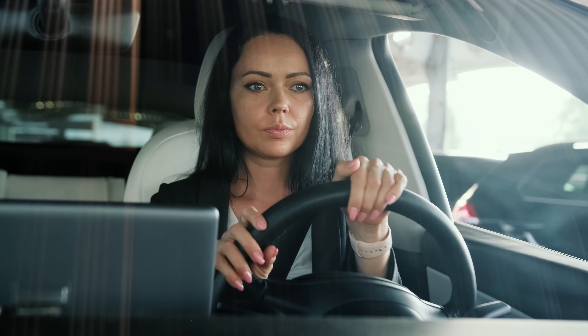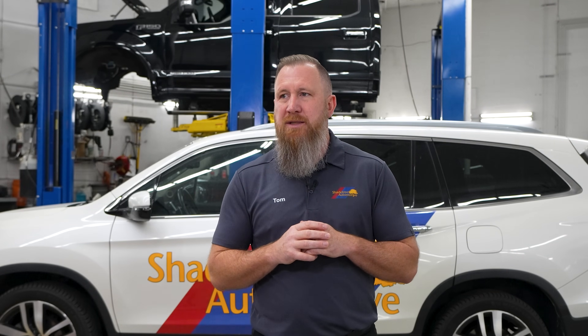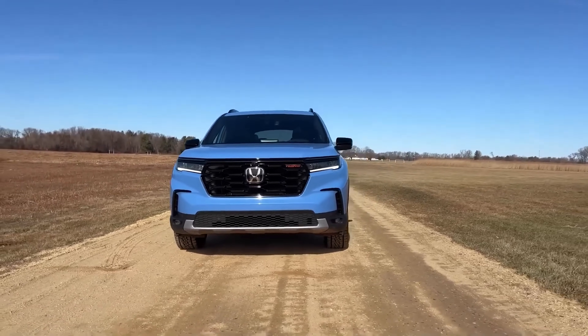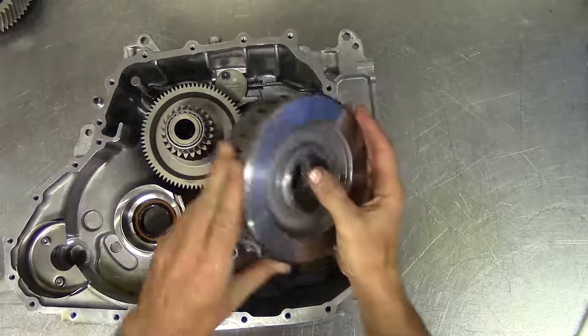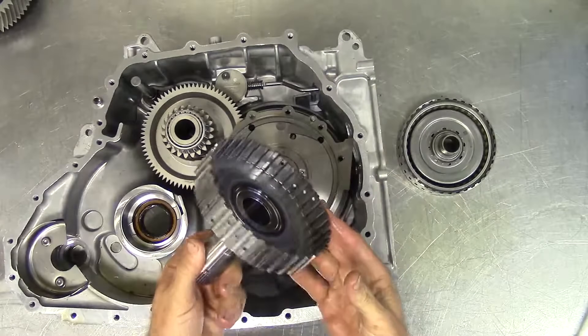They were on the fence about whether they wanted a new vehicle. So as soon as we diagnosed this one as being bad, that tipped the scale and they went and bought a newer vehicle. This vehicle came into us with about 137,000 miles on it. The customer's concern was it made some crazy clanging and banging and then would no longer accelerate. We pushed it into the shop and it just wouldn't shift into gear — just rev up — had some kind of internal failure.